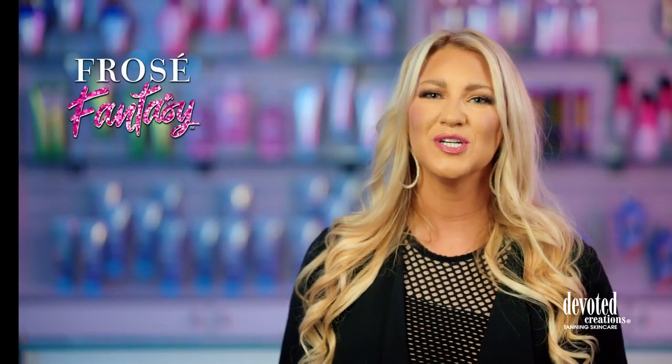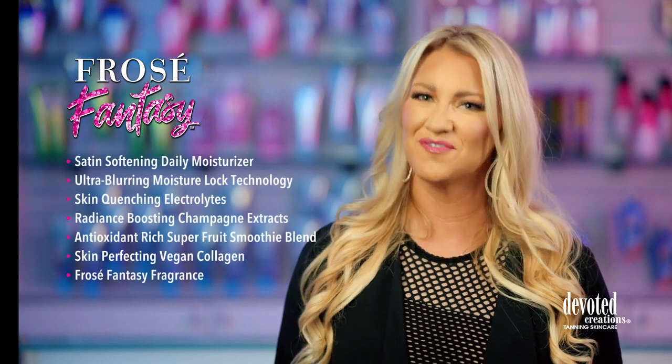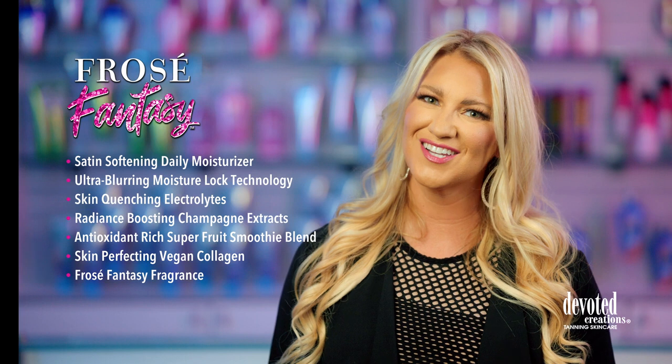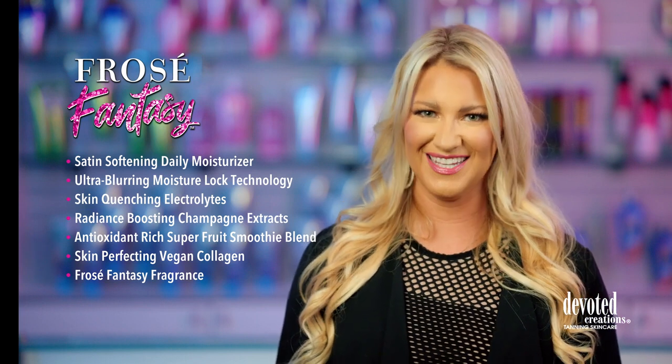Frosé Fantasy. For dewy daydream, pillow plump results, let your skin take a sip of Frosé Fantasy. Indulge in this velvety smooth, creamy concoction and you will be whisked away to the luminescent, glowy results of perfected, radiant skin.